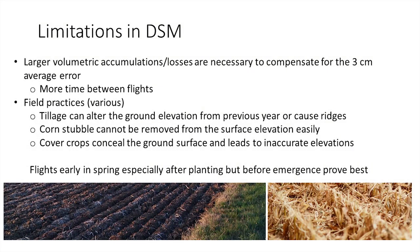Some limitations of the DSM: it has that 3-centimeter error. Tillage will also limit accuracy — if the farmer tilled the field, it fluffs it up and you'll have more vertical discontinuity. And any crop residue on the soil surface — corn stubble, wheat stubble, soybean stubble — is going to affect that vertical Z coordinate for the drone.